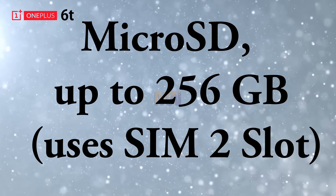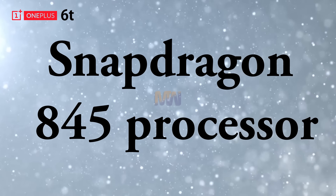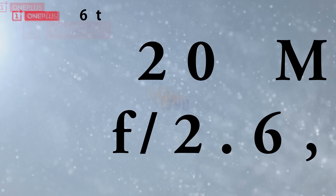MicroSD card support up to 256GB using the SIM 2 slot. RAM options from 6GB to 8GB with 128GB storage. It runs a Snapdragon 845 processor with a 16 megapixel front camera and dual rear cameras. Connectivity includes USB 3.1 Type-C with USB OTG. It features an under-display fingerprint scanner and fast battery charging supporting 5V/4A 20W dash charging.